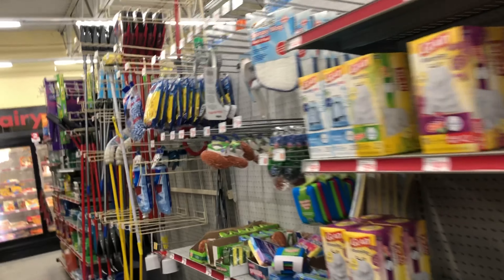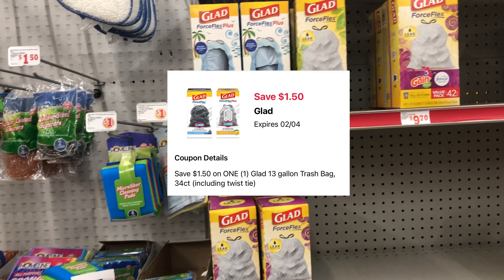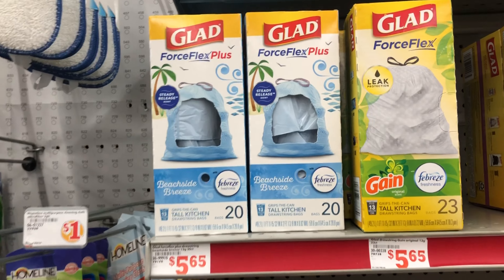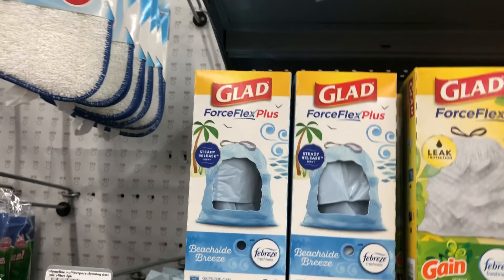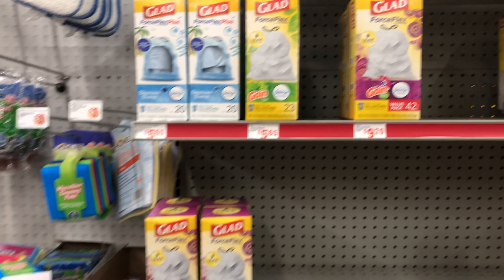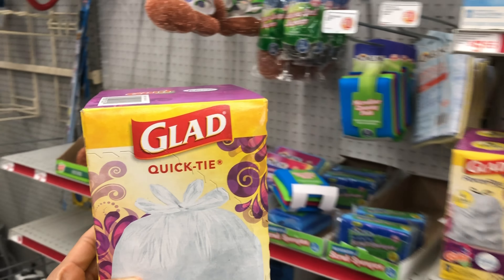Next, we're going to grab some trash bags. We have a one dollar and fifty cent digital off of one Glad trash bag. The cheaper route would be to get one at five dollars and sixty-five cents. There are quick-tie ones that come with 38, and the Force Flex ones that may be a little stronger but only come with 20. Always cater it to your need. I'm going to get the one at five sixty-five — make sure you have that one dollar fifty cent digital clipped.